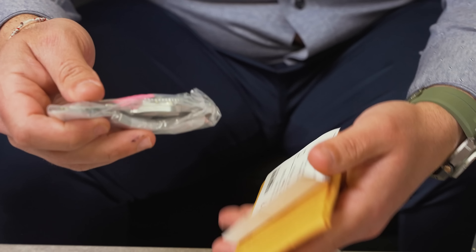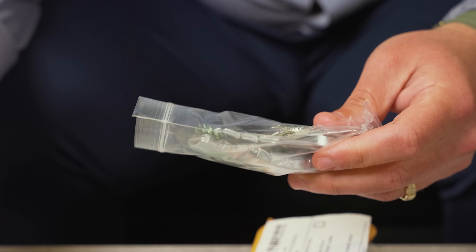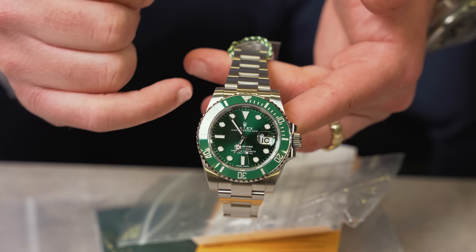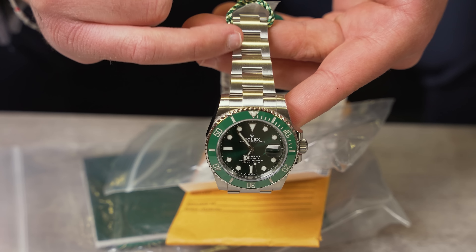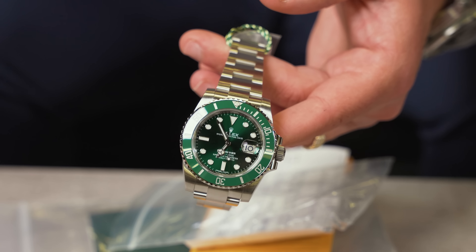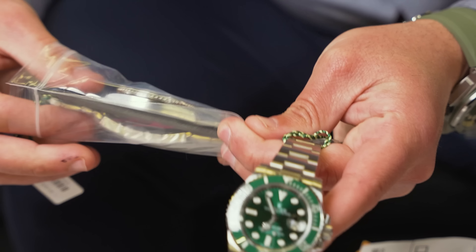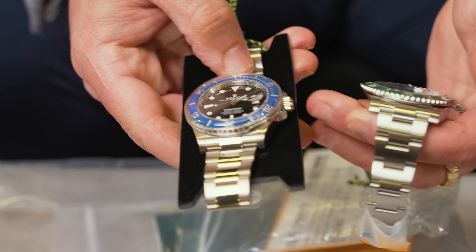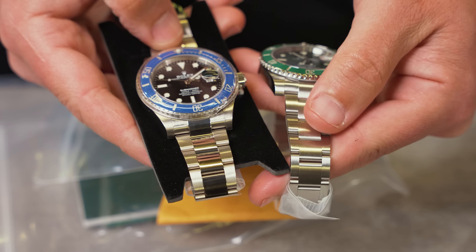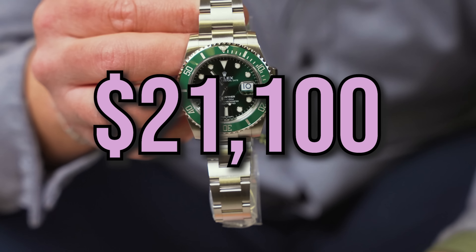Next up we got — oh my god — the Hulk! I feel like because I was talking about liking the Starbucks better, the Hulk just popped up. You're going to have the green dial with the green ceramic bezel and the matte oyster bracelet going all the way through. Let me show you the difference I was talking about earlier: on the white gold you have a shiny center link, on the stainless steel the matte goes all the way through. We're going to be doing this one at $21,500.